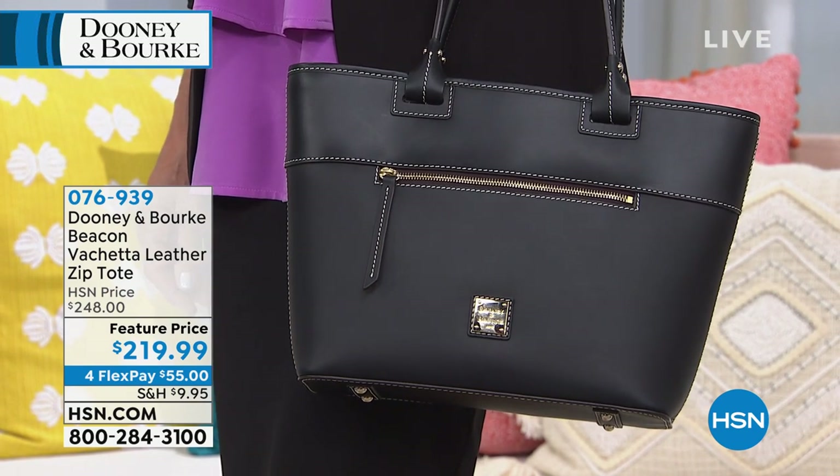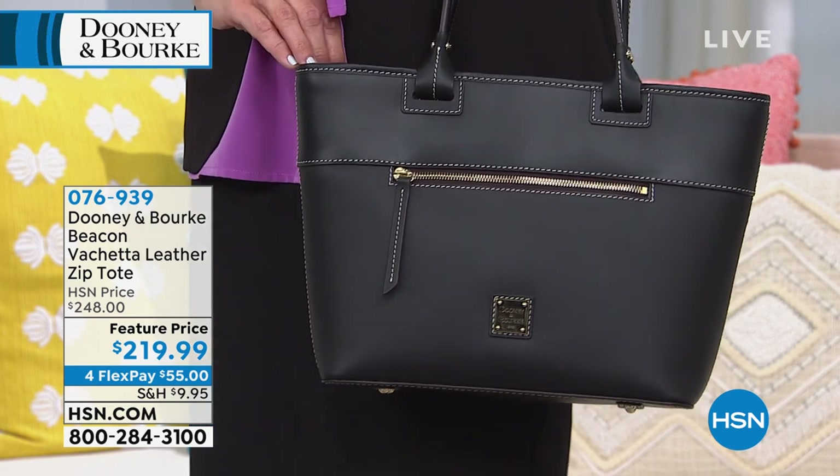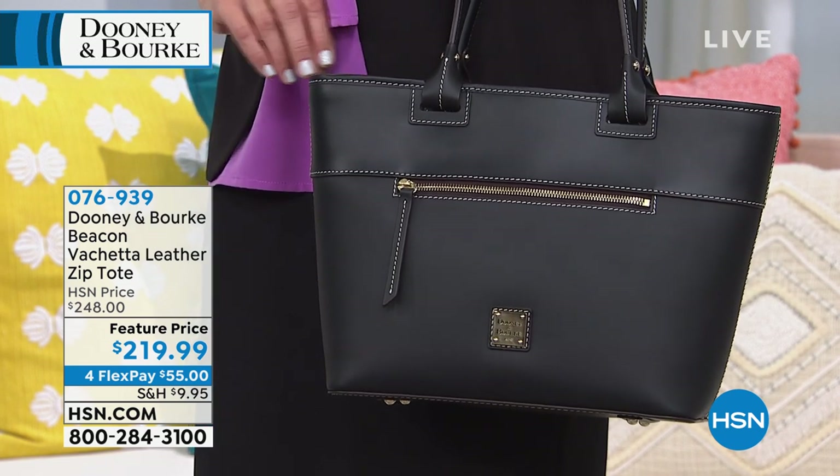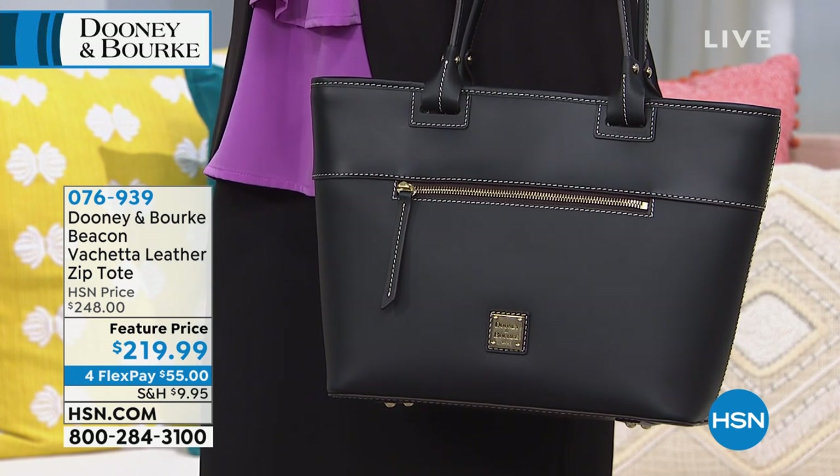If you're wondering what FlexPay is — welcome, by the way — it stands for flexible payments. It means you divide your payments into four interest-free payments. You just have to use your credit card, debit card, or PayPal. So it is better than layaway. I love that you're getting a high quality bag — the best quality leather. I wish you could reach through your TV screen and actually touch it.